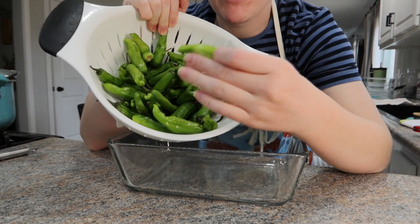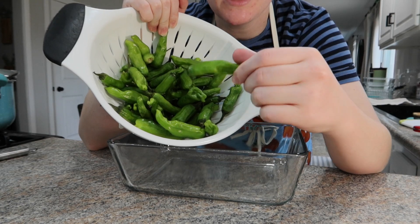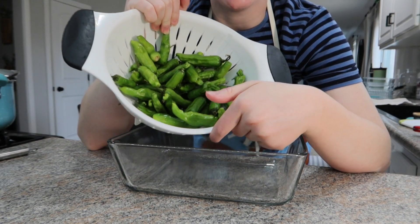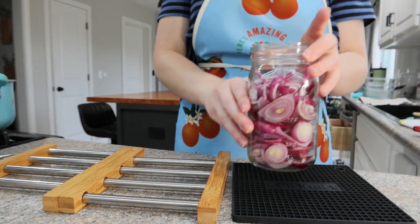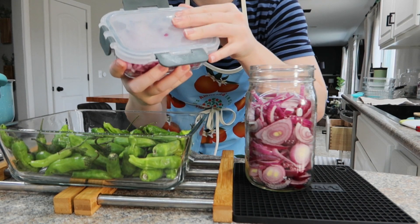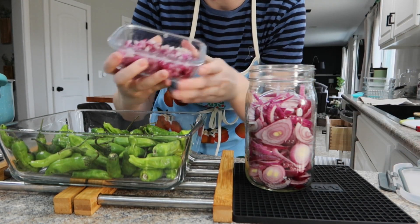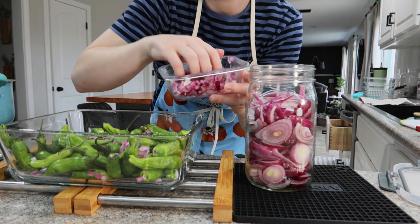For the peppers, I really don't feel like cutting off the tops and taking the seeds out of all of these, so we're going to do them Papa John's style and just have the whole things pickled that we can munch on. I also have some diced red onion that I want to use up, so I'm going to toss some of those into this one — it should help flavor the peppers.